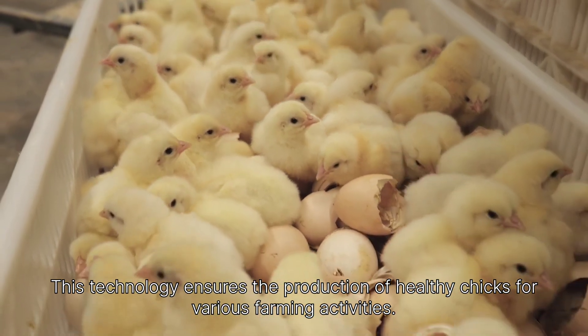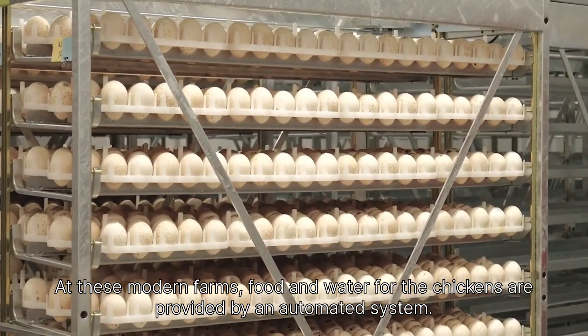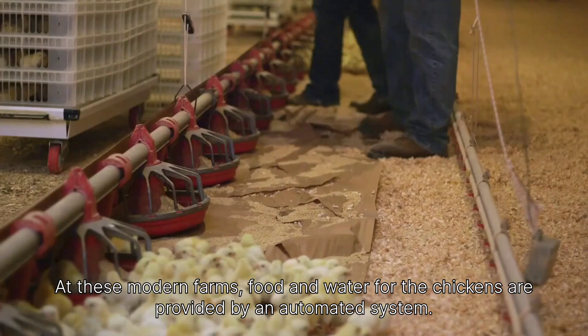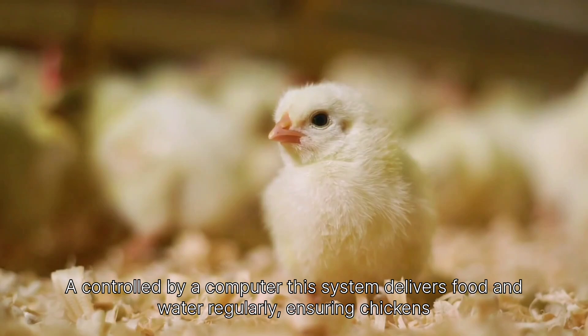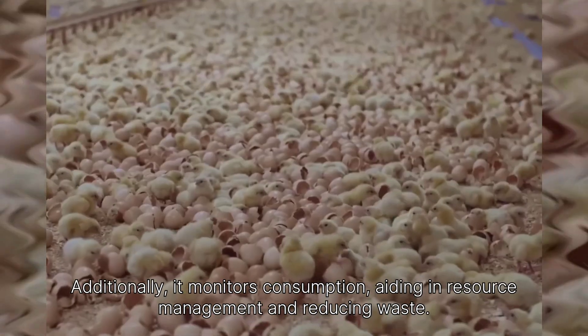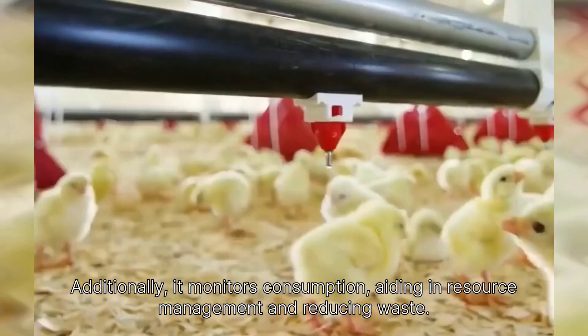This technology ensures the production of healthy chicks for various farming activities. At these modern farms, food and water for the chickens are provided by an automated system. Controlled by a computer, this system delivers food and water regularly, ensuring chickens always have enough nutrients and water to thrive. Additionally, it monitors consumption, aiding in resource management and reducing waste.